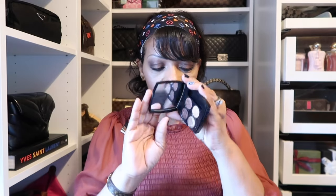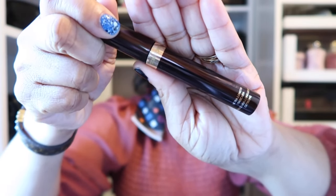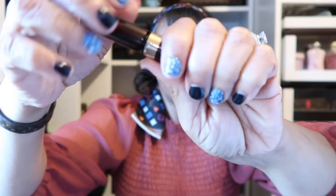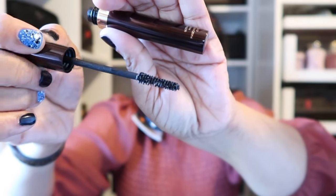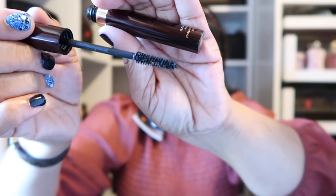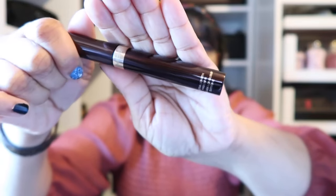As my mascara today I'm using one from Tom Ford — this is the Ultra Length mascara and I've definitely been enjoying it. It gives me that volume and length to my lashes that I love, with a really slim brush so I can get right into those lashes.